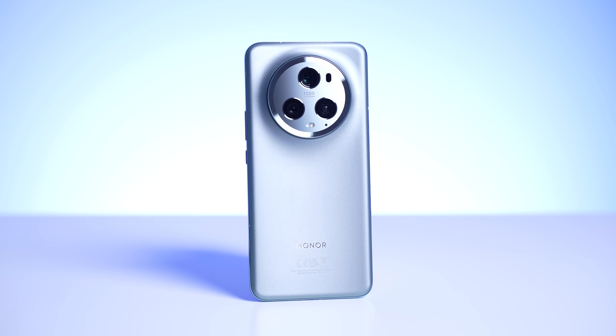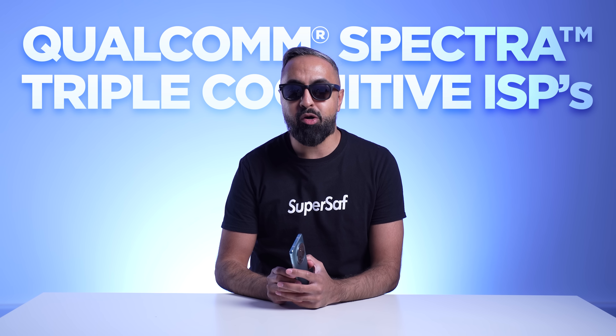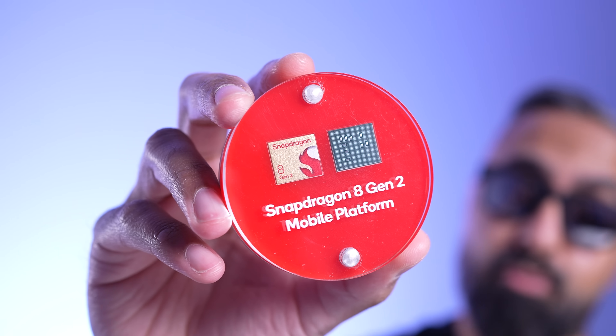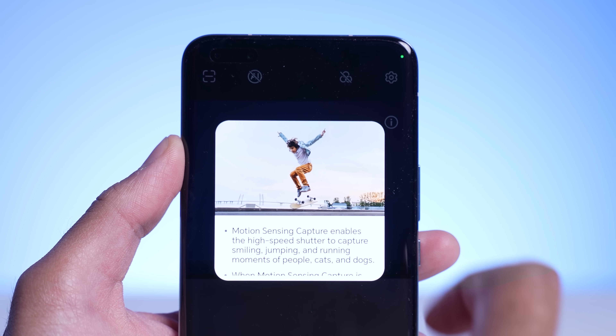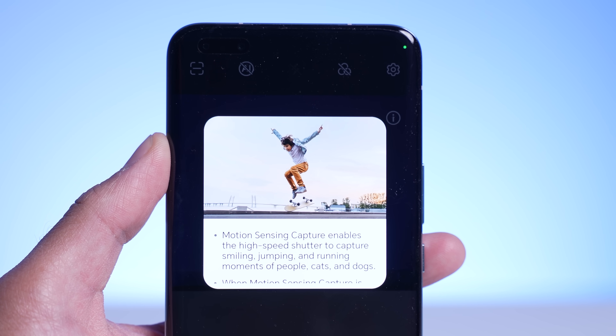First up, we have the Honor Magic 5 Pro, which is one of the highest-ranked camera phones of 2023. What's unique about the Magic 5 Pro is that, thanks to the Qualcomm Spectra Triple Cognitive ISPs, all the rear-facing cameras are the same resolution — 50 megapixels — meaning you get sharp and detailed images from the primary, ultrawide, and telephoto cameras. The 8 Gen 2 also has an always-sensing camera with AI, and the Magic 5 Pro utilizes this for a few different things. One of my favorite features is AI motion sensing capture, which enables the camera to recognize varied scenarios precisely, intelligently identifying and highlighting the key moment to help users automatically capture the best shot every time.